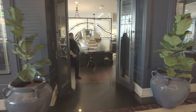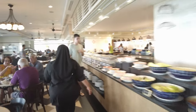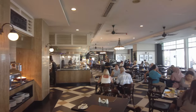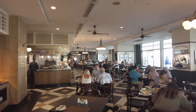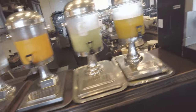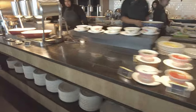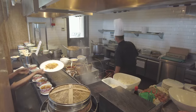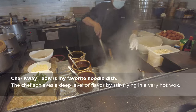I also went to Sarkis in the morning for their breakfast buffet. Sarkis' buffet is well known in Georgetown and a popular spot for lunch. Breakfast was good, though not exceptional by Malaysian standards. The standout item is the char kway teow, made to order at the wok station.